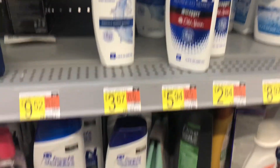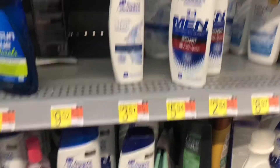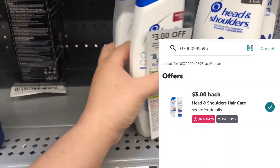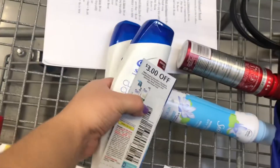We also have some super cheap Head & Shoulders — the smaller ones are priced at $3.67. I'll pick up two and use a $3 off two paper coupon from September P&G, paying $4.34 out of pocket, then submit to Ibotta for $3 back, making my final cost $1.34 for both — just 67 cents each.